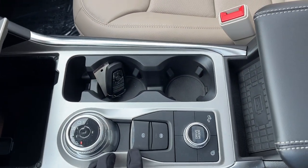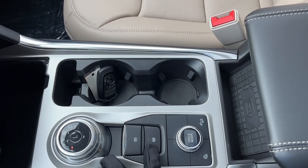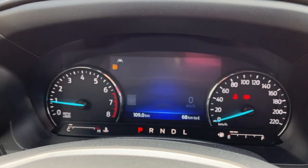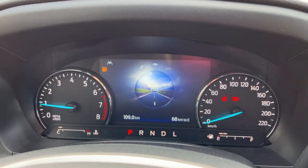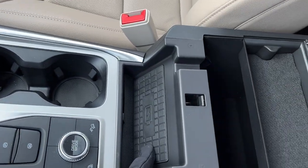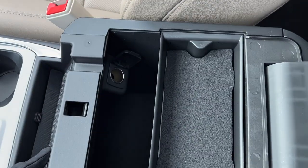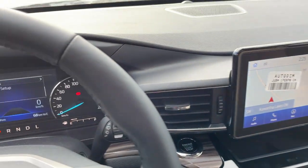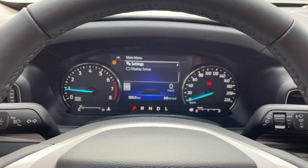Down here you have your dial-style shifter, parking brake, auto hold, and different drive modes — switching between normal, eco, sport, or whatever you're trying to cater towards. You do have wireless charging here and a center console with a 12-volt inside, a removable tray, and extra storage in the lockable glove box. Just a really awesome vehicle that does seat seven, and you are riding in luxury with this one.